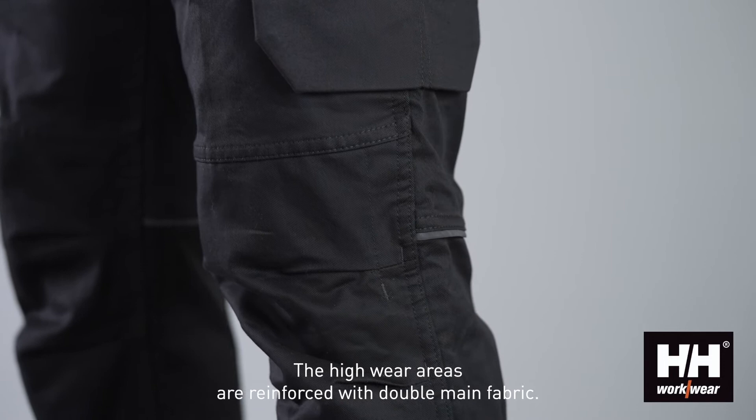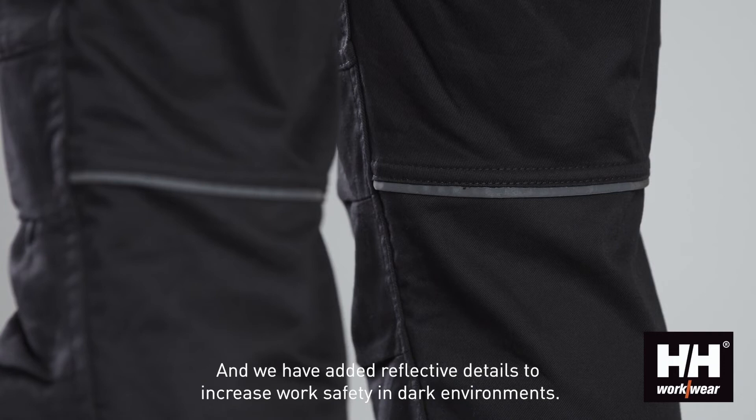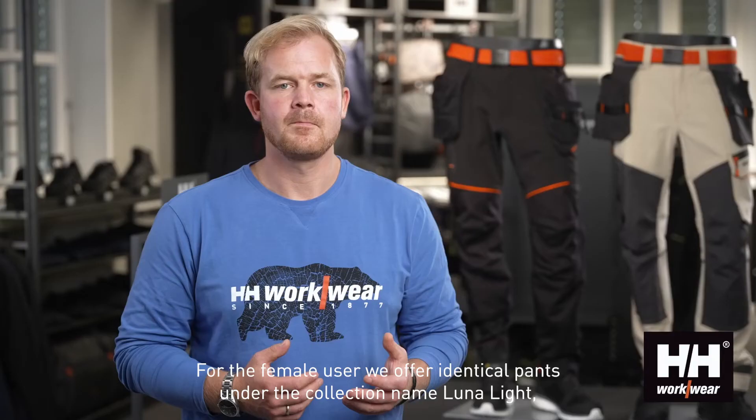The high wear areas are reinforced with double main fabric, and we have added reflective details to increase work safety in dark environments.